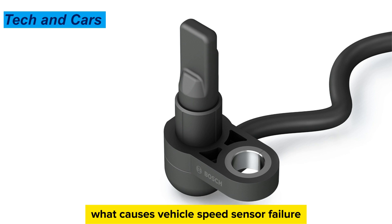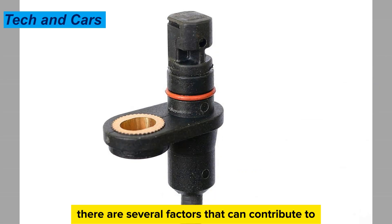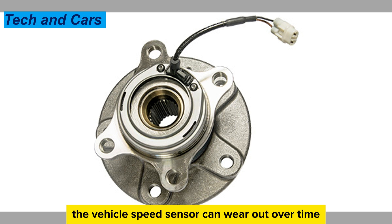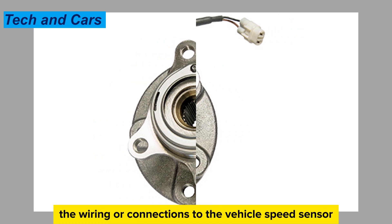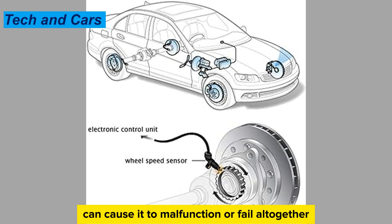What causes vehicle speed sensor failure? There are several factors that can contribute to vehicle speed sensor failure. Cause 1: Wear and tear. Like any other mechanical component, the vehicle speed sensor can wear out over time due to constant use and exposure to the elements. Cause 2: Electrical issues. Problems with the wiring or connections to the vehicle speed sensor can cause it to malfunction or fail altogether.